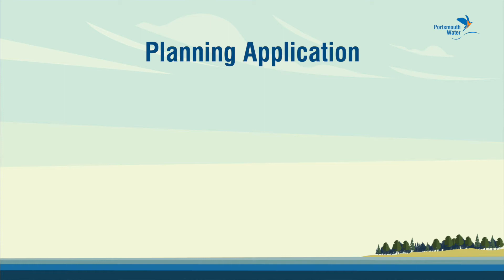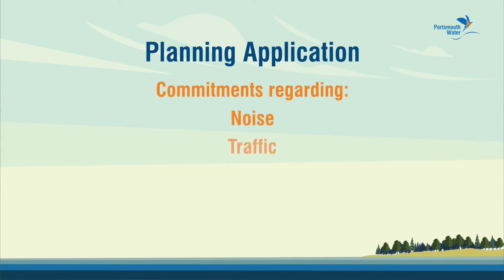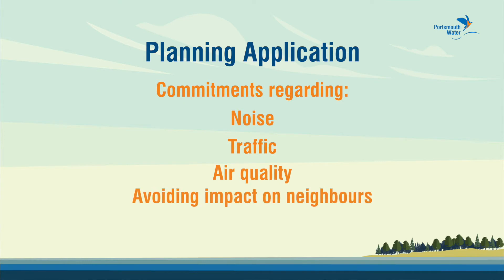There's lots of information in our planning application about the commitments we'll make regarding noise, traffic, air quality and other ways to avoid any impact on our neighbours.